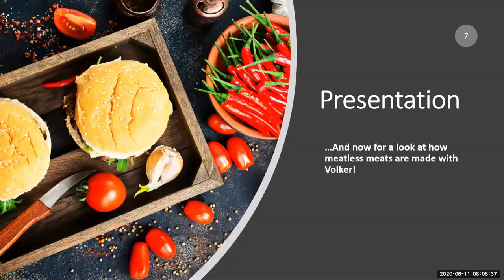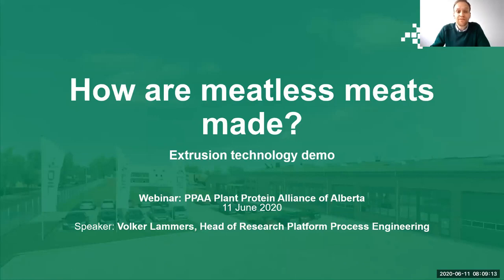And now for the feature presentation — a look at how meatless meats are made with Volker. Thanks again to PPAA for considering me as a presenter on this interesting topic. The topic is how meatless meats are made. This presentation will give you a good overview of extrusion technologies and how extrusion can be used to prepare meat analogs or meatless meats, and I will also share a few videos demonstrating the technology.